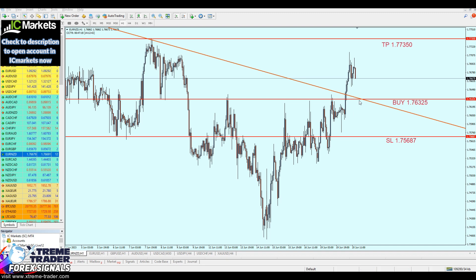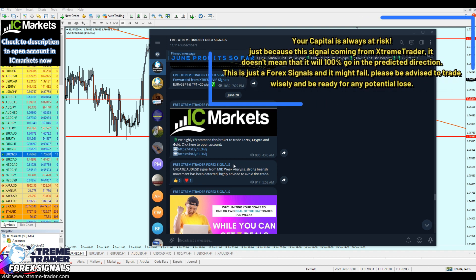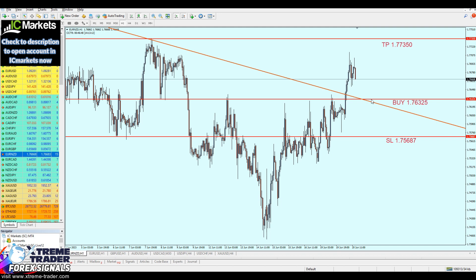If I notice any strong bearish movement below our buy order, I will send a notification on the free Telegram group to close the signal immediately before you face further losses. It's for your benefit to join the free Telegram group — the link is in the description below or in the first pinned comment. Don't ever trade alone; be part of the Extreme Trader team. Please be aware that just because a signal comes from Extreme Trader doesn't mean it will be 100% profitable — it might go horribly wrong. Always be prepared. I hope this was informative and thank you for watching.